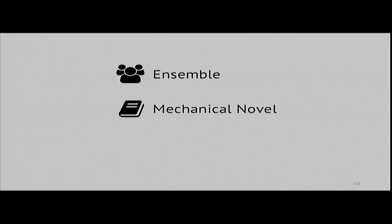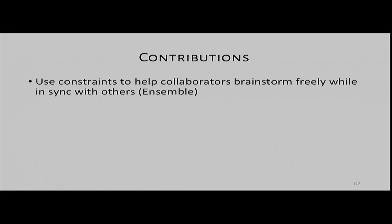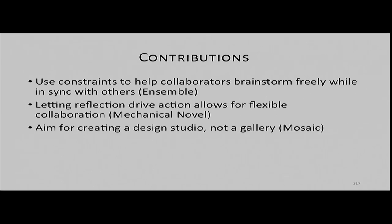In this talk, I presented three projects: Ensemble, Mechanical Novel, and Mosaic. Through these projects, I explored how adapting existing creative practices by experts can help us design new kinds of crowdsourcing workflows and social computing systems for accomplishing collaborative, open-ended, creative tasks. These projects also touch on specific design patterns: using constraints to help collaborators balance free creativity with working in sync with others; letting reflection drive collaborative action to allow crowds to work together flexibly; and aiming to create a social environment that embraces process rather than just acting as a gallery.